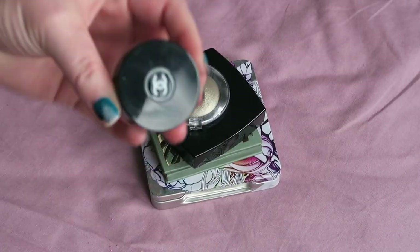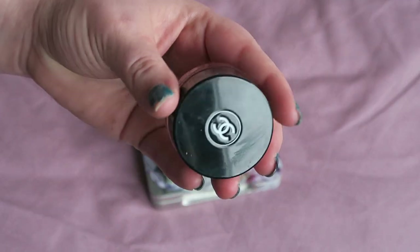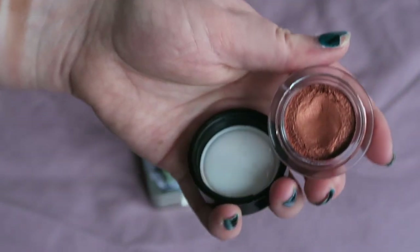Onto the remaining things. This is one of the Chanel Illusion d'Ombres — I've talked before about how much I like these shadows in general. This particular shade I think is Rouge Brûlée — yes, it's absolutely beautiful, a stunning copper shade. Just super, super beautiful. Definitely keeping hold of this — no thought whatsoever, I know I like it.